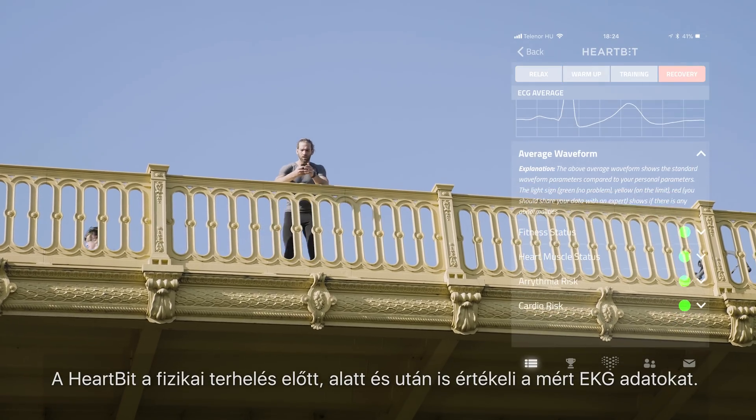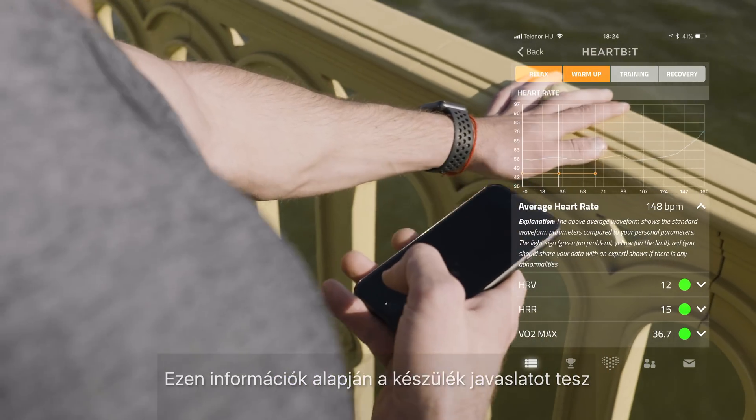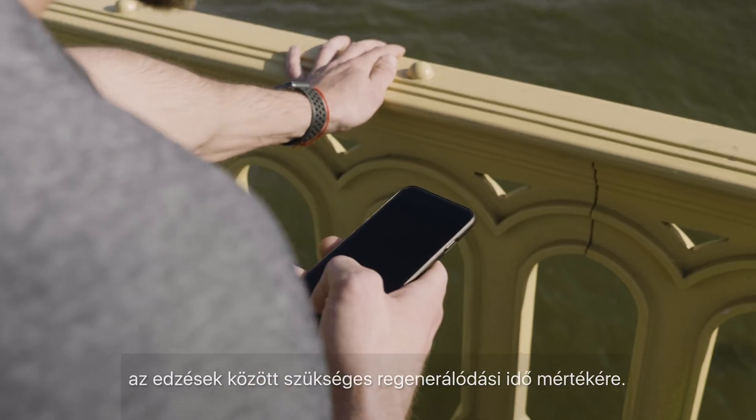HeartBit analyses ECG data before, during and after your physical activity. Using this information, HeartBit is able to advise and prescribe the proper recovery time between your activities.